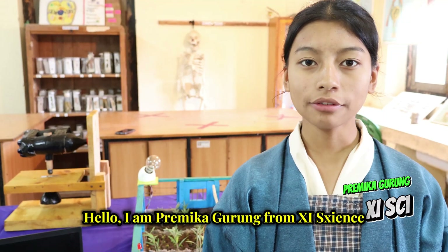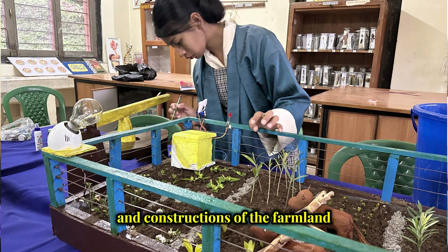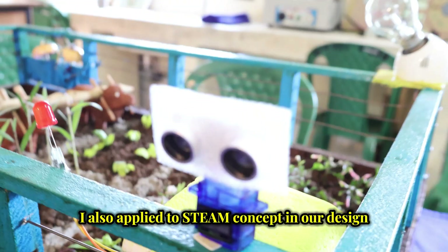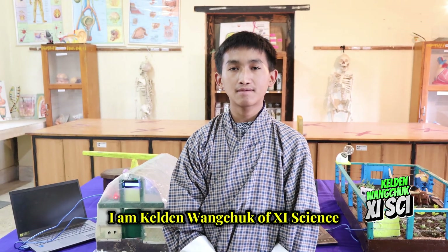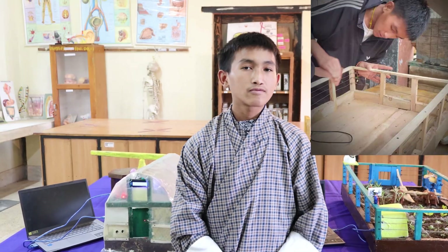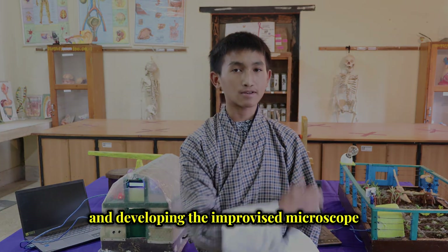I am Bhim Duma from 11 Science and I have contributed to the designs and constructions of the farmland and developed an ultrasonic alert system to protect it. I also applied the STEAM concept in our design. I am Kallim Monshu of Land Science and I have contributed by installing the soil moisture sensor in the greenhouse, fencing around the farmland, and developing the improvised microscope.